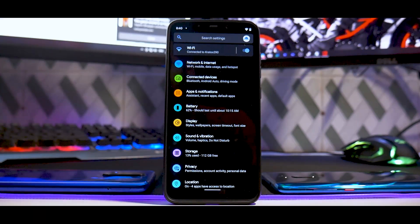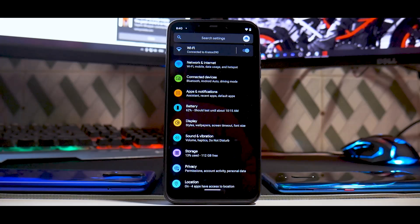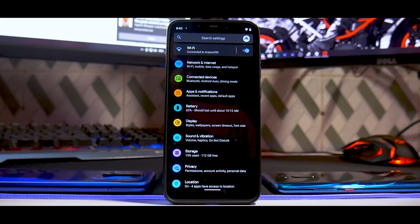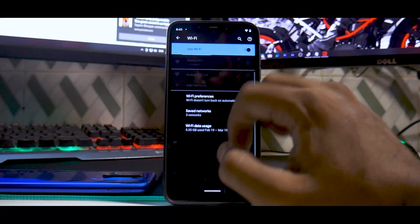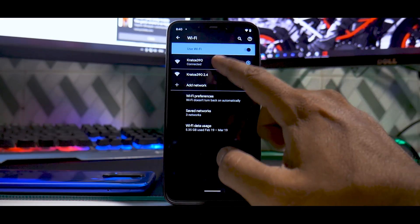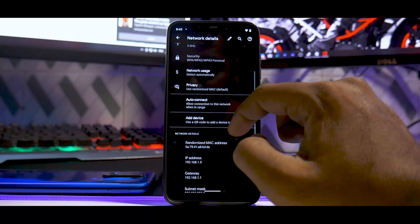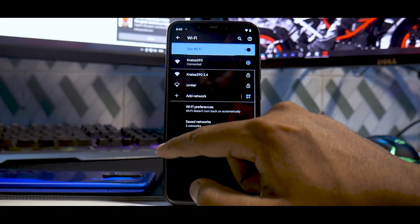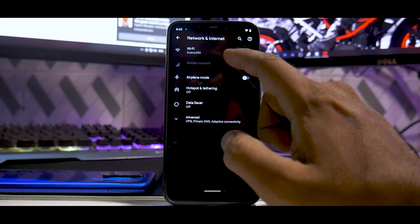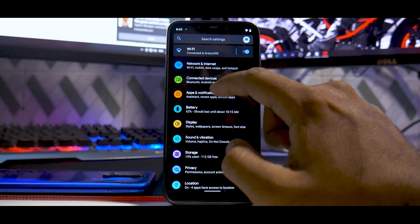Let's dive into settings and look at what the Pixel 5 software looks like. Under Network and Internet, Wi-Fi works well — you can manually disconnect, go to advanced options, and share passwords. You do have airplane mode and all advanced options. Under Connected Devices you can see all connected devices and pair via Bluetooth.